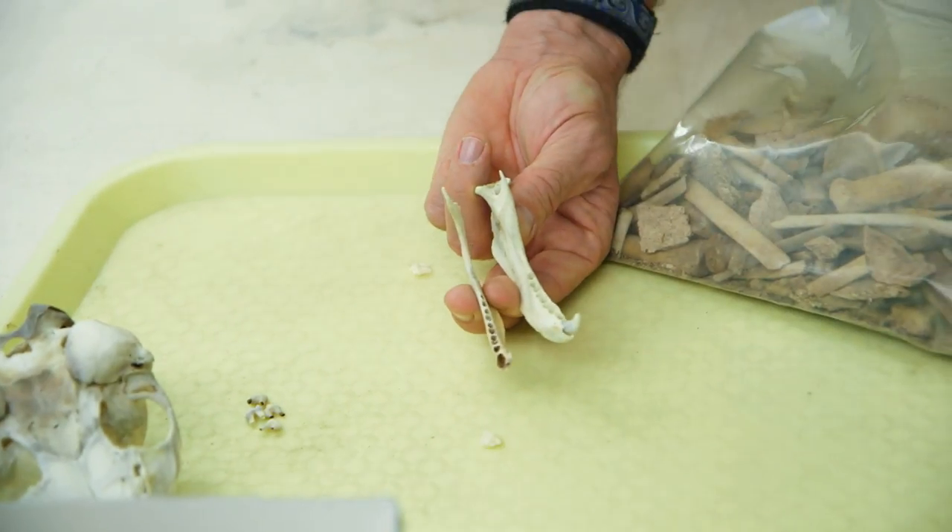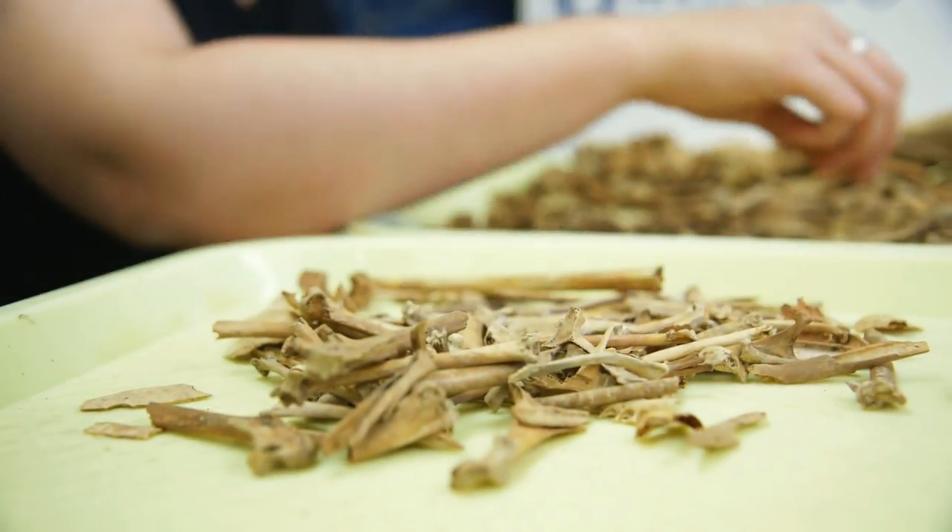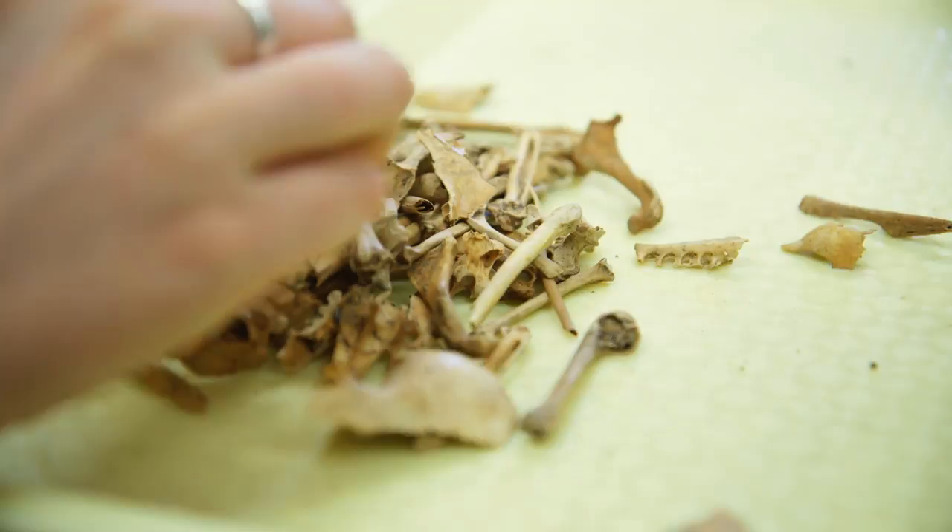Ring seals today are very strictly associated with ice, and none of the other species on that list likes ice very well. There's no other place that ring seal and fur seal shows up together in these numbers, and that's why it's kind of mysterious.